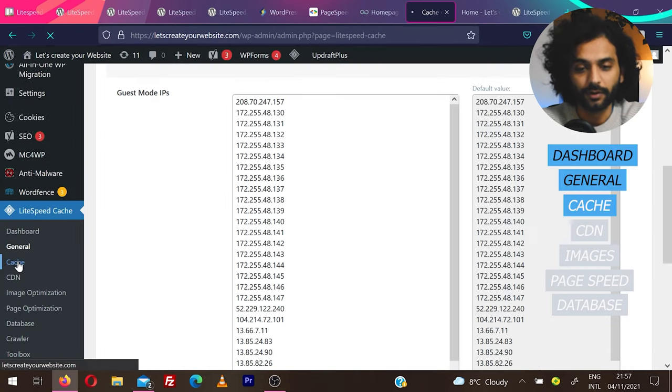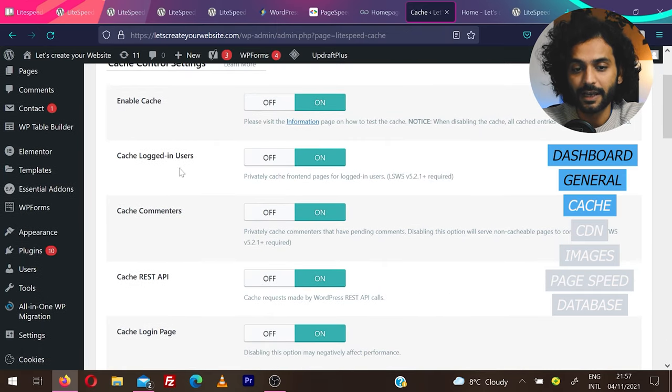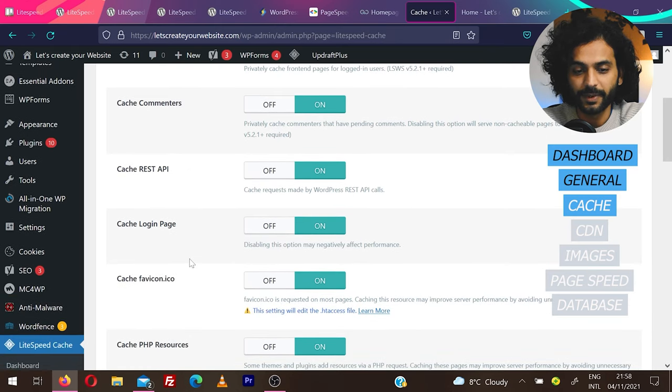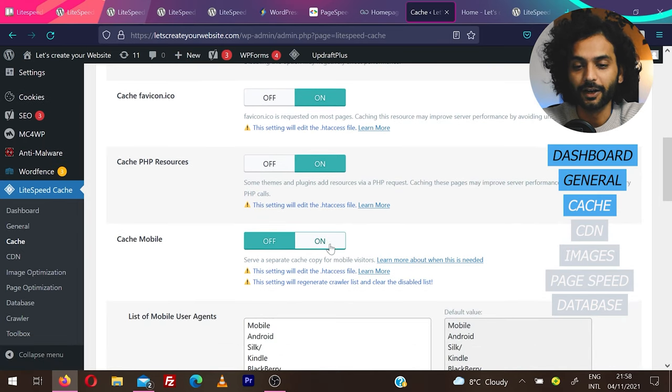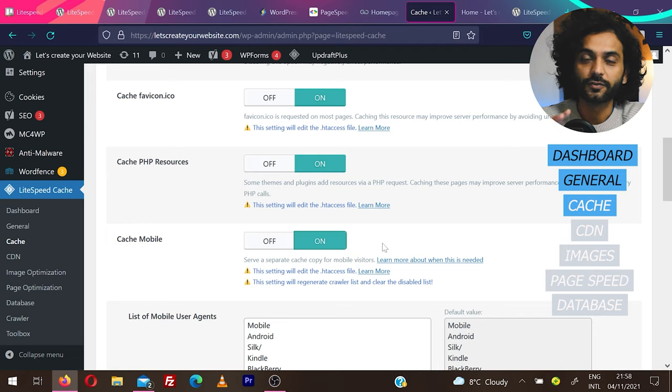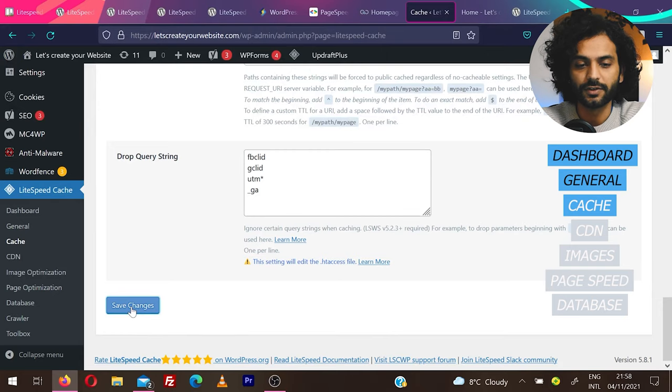Cache is really very important. You need to make sure you enable everything: enable cache, cache login users, cache commenters, cache REST API, cache login page, cache favicon, cache PHP resources, and cache mobile. Enable Cache Mobile because we're going to use critical CSS, which requires this option. Leave everything else on this page as default, then scroll to the bottom and click Save Changes.